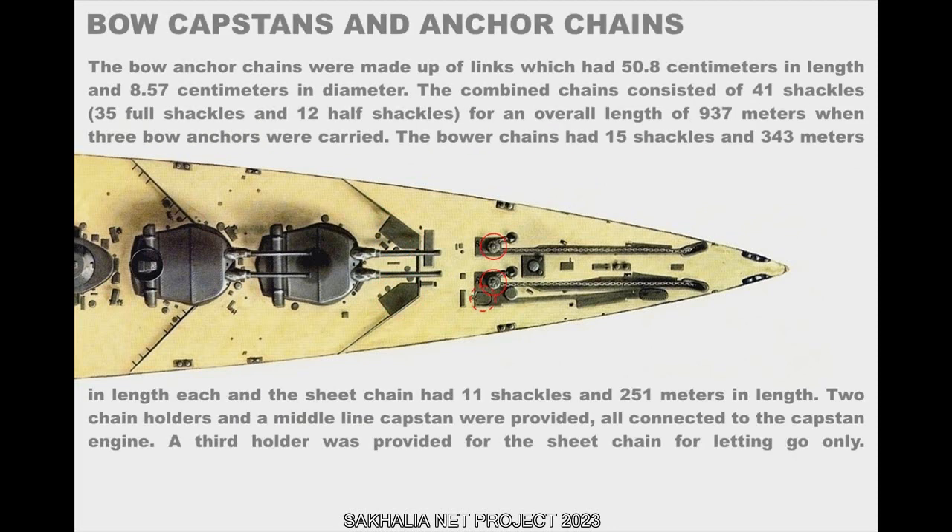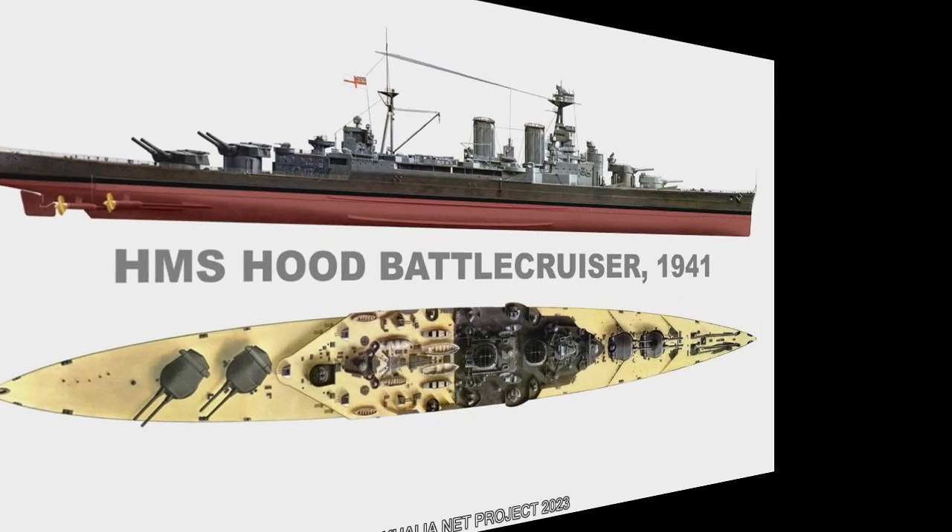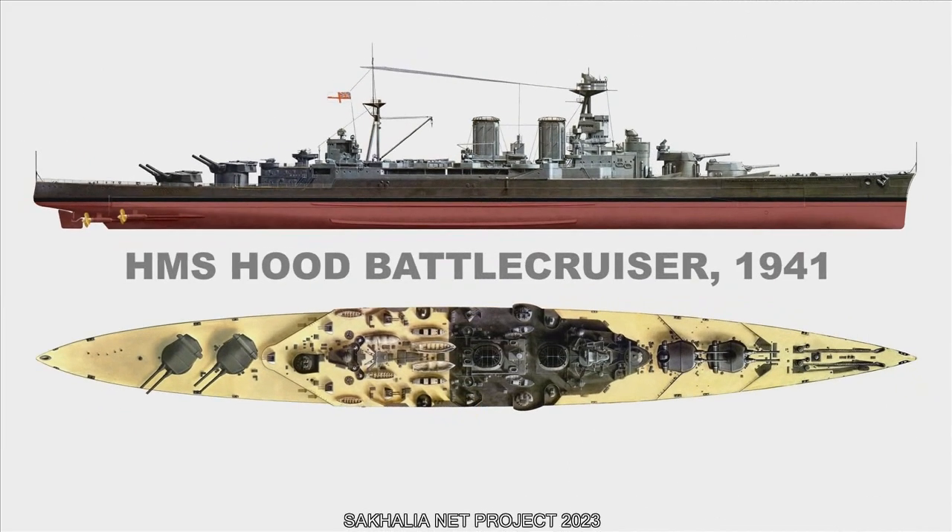The bow anchor chains were made up of links 50.8 cm in length and 8.57 cm in diameter. The combined chains consisted of 41 shackles — 35 full shackles and 12 half shackles — for an overall length of 937 meters when three bow anchors were carried. The bower chains had 15 shackles and 343 meters in length each, and the sheet chain had 11 shackles and 251 meters in length. Two chain holders and a midline capstan were provided, all connected to the capstan engine. A third holder was provided for the sheet chain for letting go only.